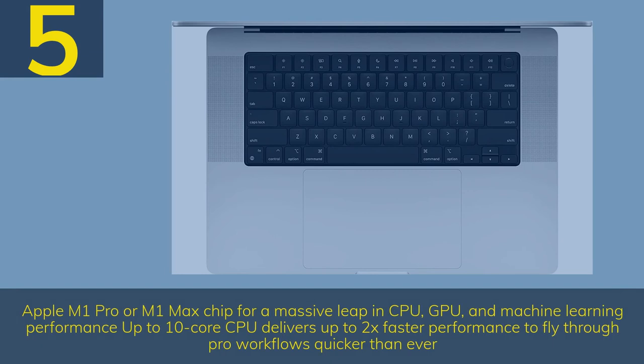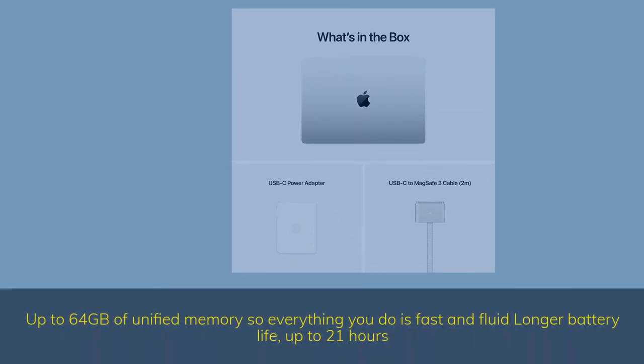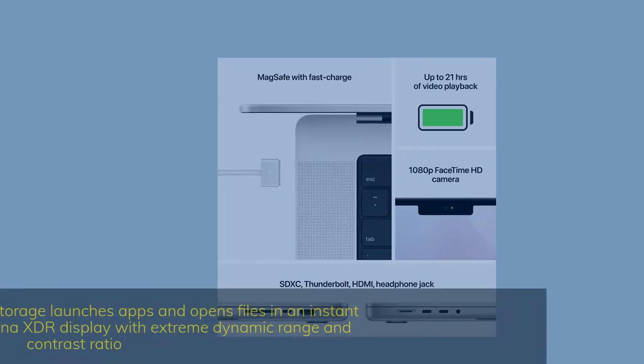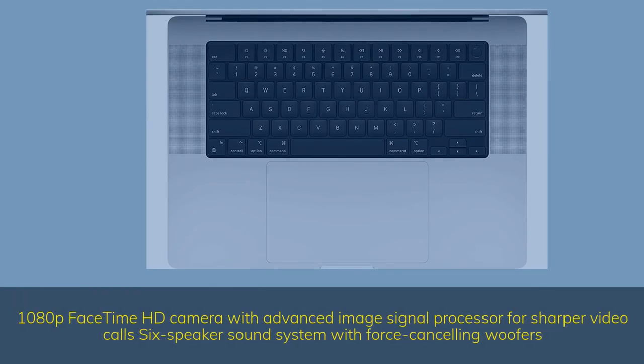Number 5. Apple M1 Pro or M1 Max chip for a massive leap in CPU, GPU, and machine learning performance. Up to 10-core CPU delivers up to 2x faster performance. Up to 32-core GPU with up to 4x faster performance for graphics-intensive apps and games. 16-core Neural Engine for up to 5x faster machine learning. Up to 64GB of unified memory, longer battery life up to 21 hours, up to 8TB SSD. Stunning 16-inch Liquid Retina XDR display, 1080p FaceTime HD camera, and 6-speaker sound system with force-canceling woofers.